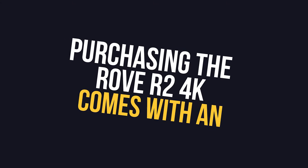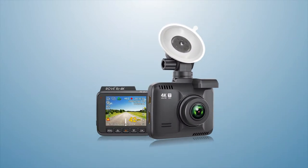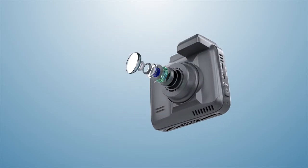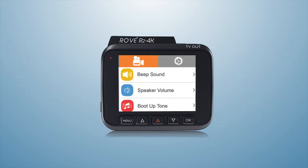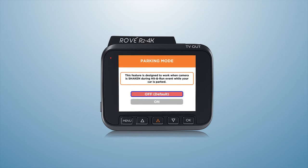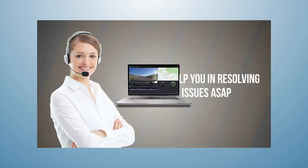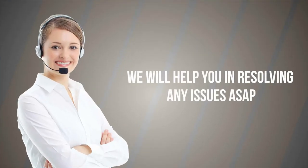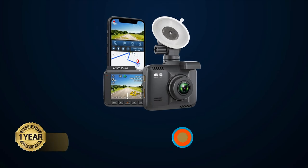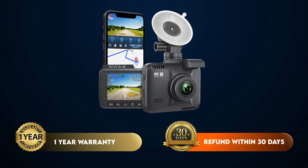Purchasing the Rove R2 4K comes with an all-in-one package. You will get an advanced 4K video dash camera with meticulously designed hardware and custom-designed firmware. We provide free firmware upgrades, free iOS and Android app updates, free GPS player for PC and Mac, and free lifetime customer support, backed by a one-year hassle-free warranty and a 30-day money-back guarantee.